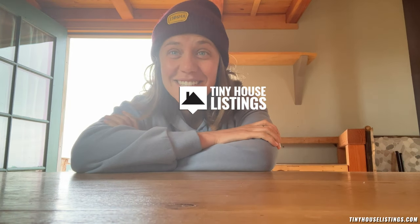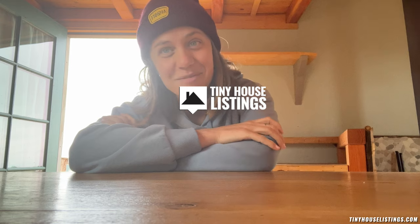Welcome to my beloved tiny house. The time has unfortunately come for me to say goodbye to her, but in order to make sure she goes to the best owner, I want to give you a tour showing you some of my favorite features and some things that make this tiny home really unique and special. Have a look.